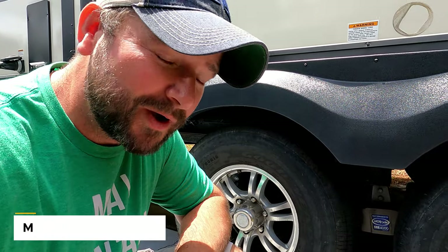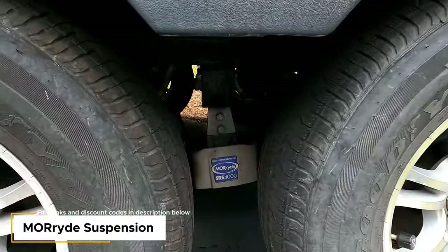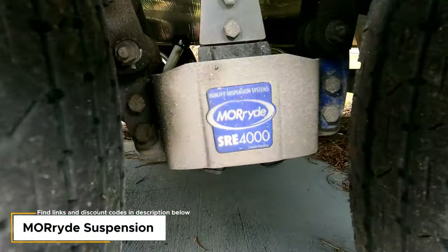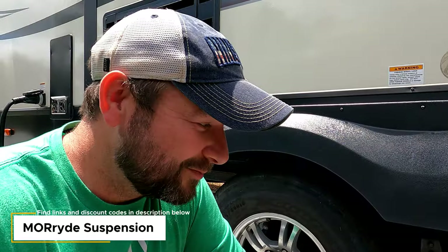We didn't open up the trailer right away because Natalie made a good point that there are some upgrades underneath the slides to show first. The first one was not done by us — it was done by Jesse, who we bought the trailer from. He upgraded to the MORryde 4000 independent suspension. We don't know how much difference it makes compared to the standard suspension, but he said it made a huge difference. The trailer rides amazingly well.